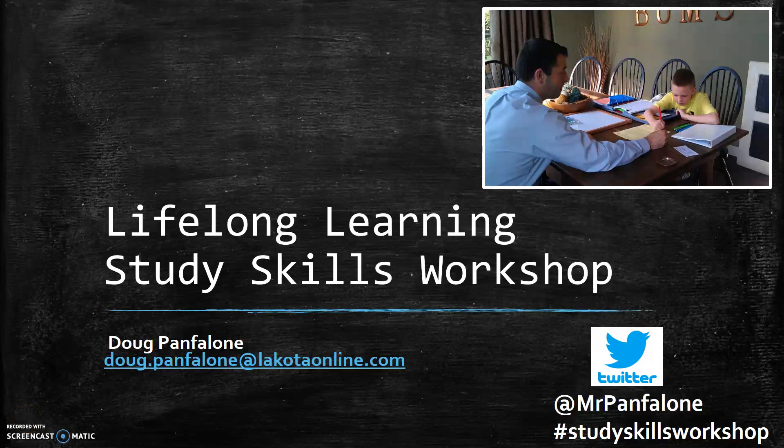Welcome to another lifelong learning study skills workshop video. Today we're going to focus on a study technique: creating crossword puzzles as a way of studying for quizzes and tests. The concept is that as students are reading, they're going to think like a teacher — pinpointing big-picture ideas and the most important information, and then creating a crossword puzzle for them.